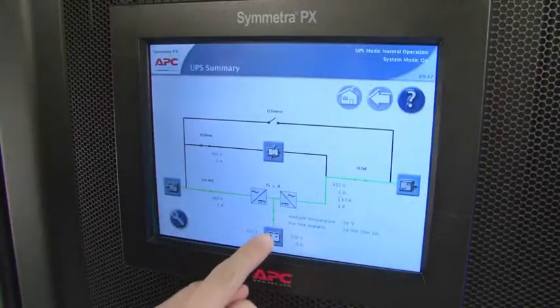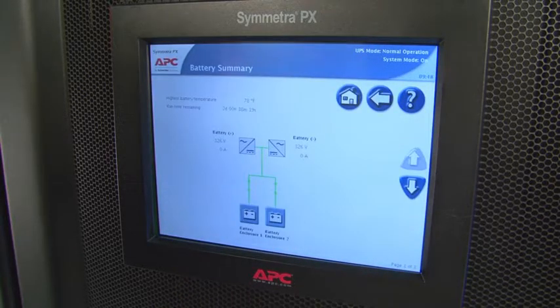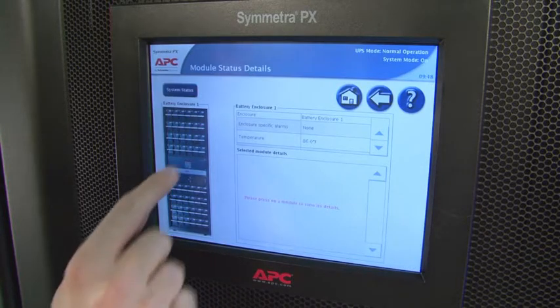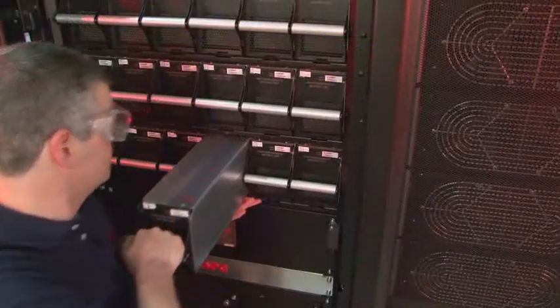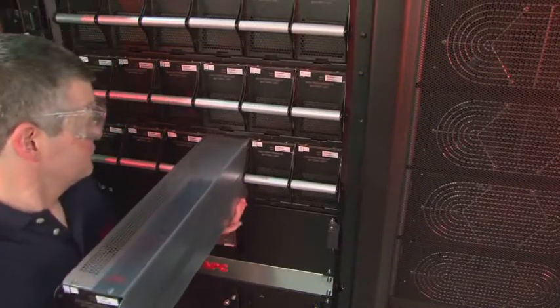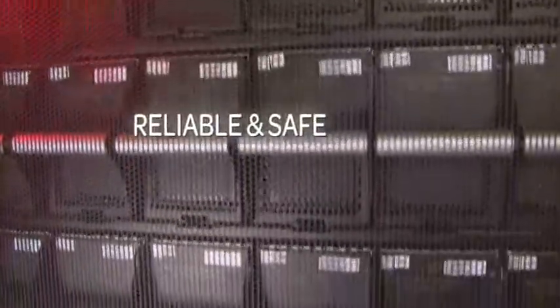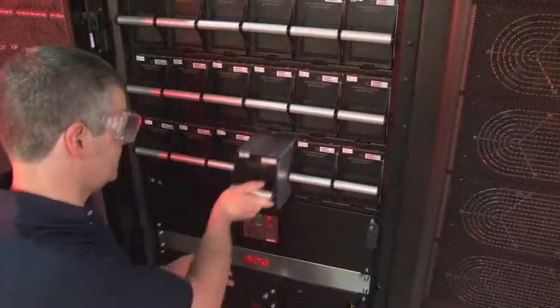The Symmetra battery modules are connected on short, parallel strings which are tied to a common DC bus. This patented battery design allows batteries to be hot-swapped in the same manner as power modules. All the modules can be swapped without tampering with the electrical equipment, which ensures continued operation while affording safety to the personnel trained in replacing modules.